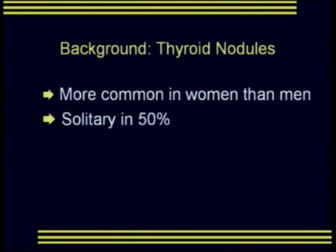We also know that the frequency of thyroid nodules increases as the patient's age increases. Thyroid nodules are more common in women than men, and approximately 50% of thyroid nodules are solitary nodules.